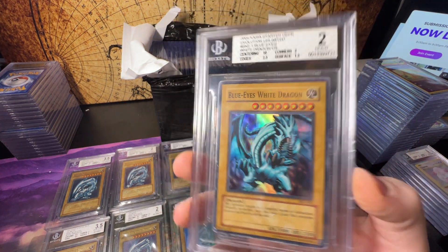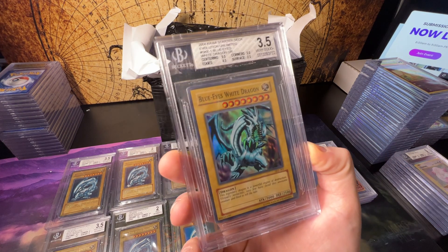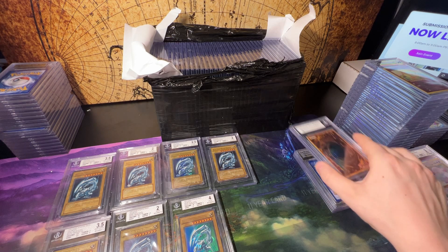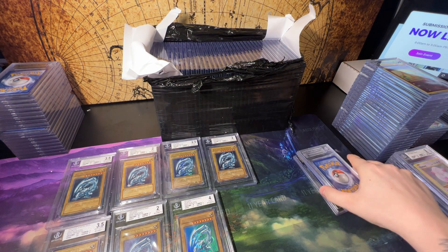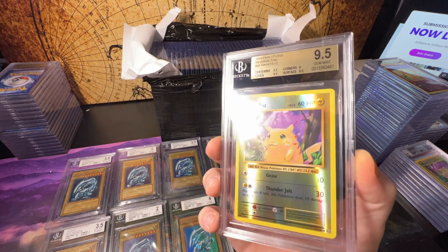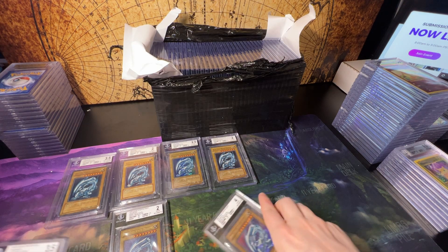A 2 of the SKE Blue Eyes. A 3.5 of the SKE. I want to do a separate stack for the SDK Blue Eyes just because it's such a popular card — 3 for SKE Blue Eyes. 8.5 for the Pikachu reverse and a 9.5 — right now the 9.5 stack is our smallest.